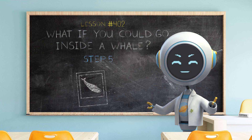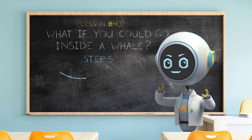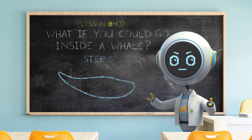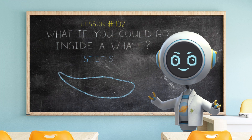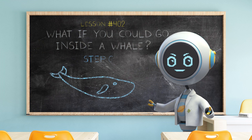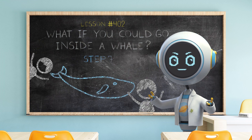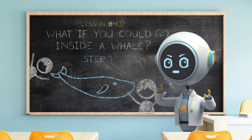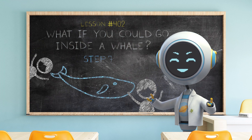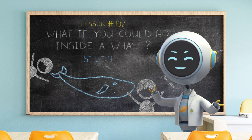Step five: using the picture of the whale as a guide, draw the outline of the whale. Step six: add some details to your whale, like its eyes, fins, and tail. Step seven: stand at opposite ends of the drawing and see how long 100 feet really is. Happy exploring, and I'll see you next time on What If Kids! Goodbye!